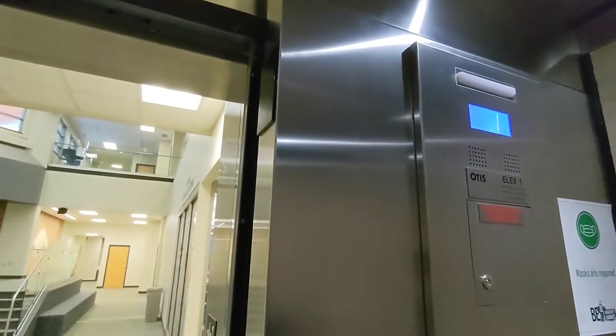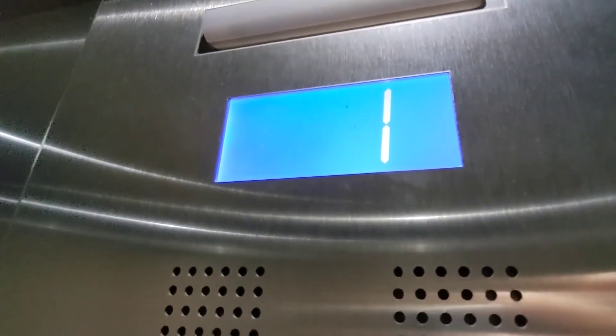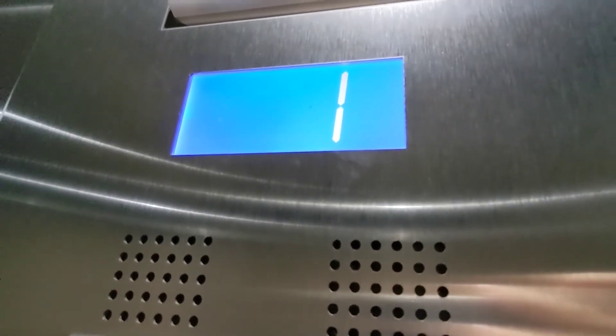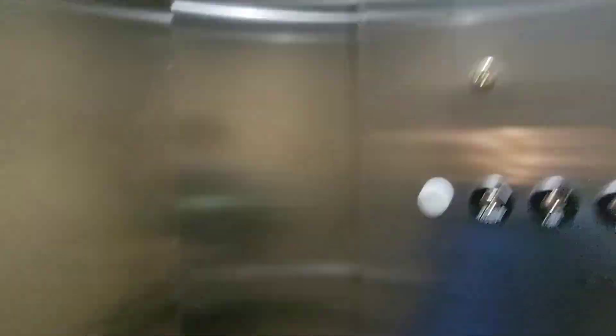Oh yeah, that's a nice addition. So that motor... Interesting.